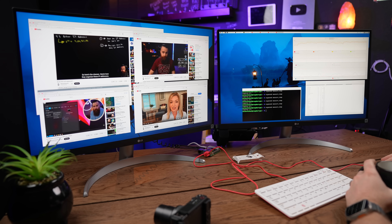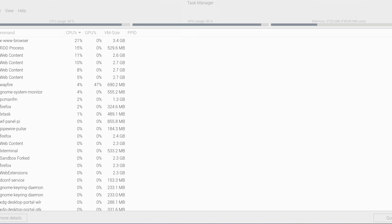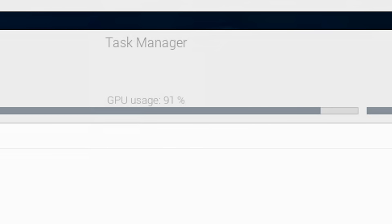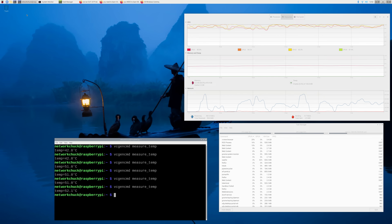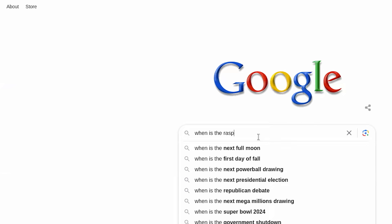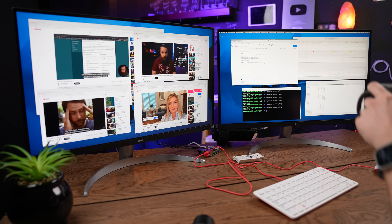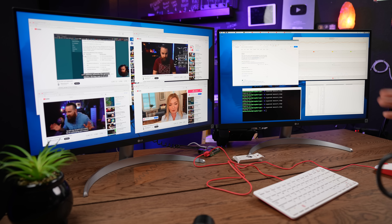I can definitely feel my mouse lagging. CPU is almost maxed out, GPU is having a hard time. If I open just another web browser, it's usable. I can still do things while playing four YouTube videos — that's impressive. For the average person, for the kid learning coding or whatever it is, this is pretty great performance.